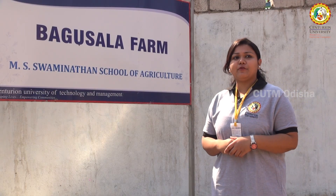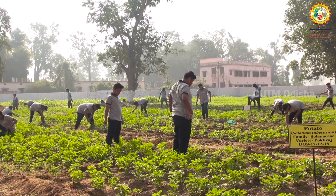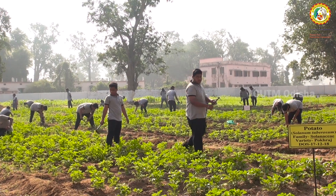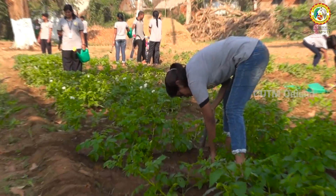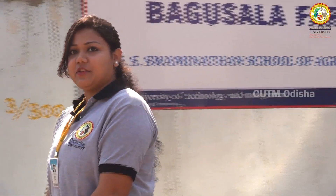This is the Bagusala farm. In the fourth and sixth semester we are having two courses: one is crop production and another one is practical crop production. So here we are raising different types of field crops. Let us enter the farm.